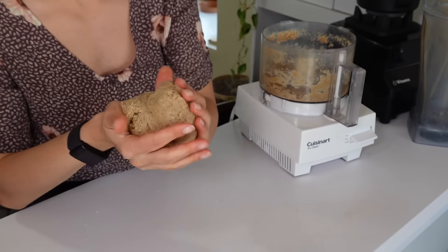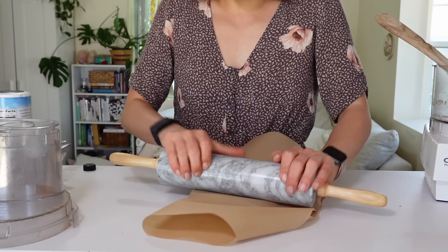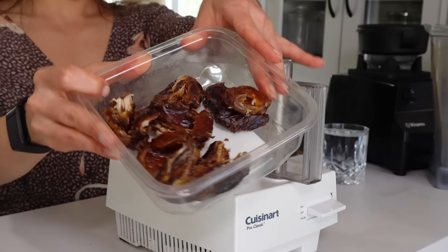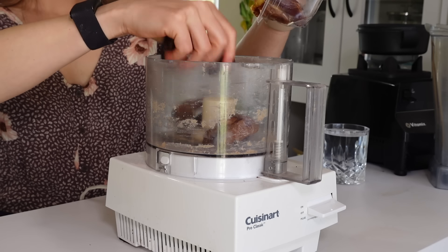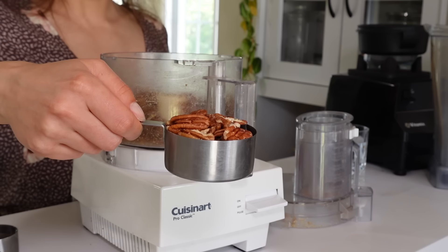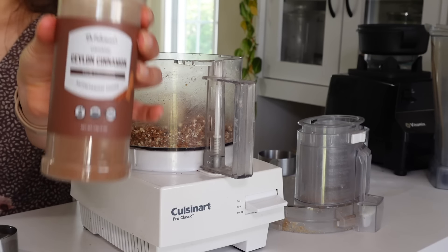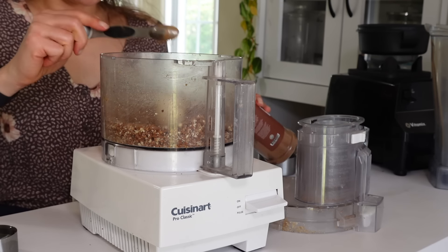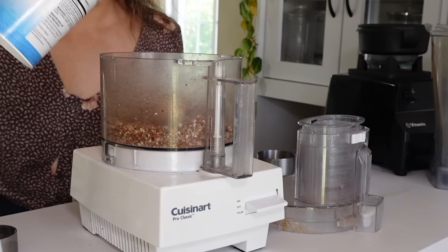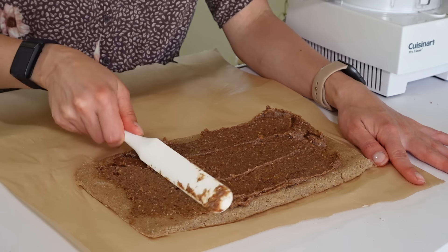Roll the dough out to a long rectangle shape using two pieces of parchment so it doesn't stick. For the filling, use the same food processor: blend 10 pitted dates first until mashed into a date ball, then add half a cup more of pecans. Add three and a half teaspoons of Ceylon cinnamon — it must be Ceylon cinnamon because it has a much more mild flavor — plus a small dash of salt and some vanilla extract. Blend into a smooth paste.